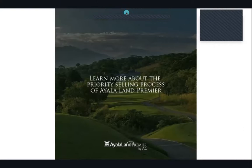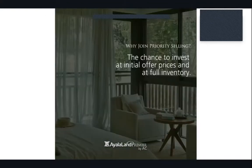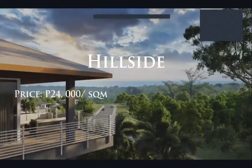If you'd like to learn more about the priority selling process, message whoever invited you to this virtual tour. If the new phase is beyond your budget but you still want a piece of Anvaya Cove, South Grove and Hillside at 24,000 pesos per square meter are perfect options — I would highly recommend you waitlist through whoever invited you to this virtual open house.